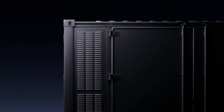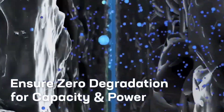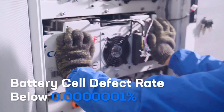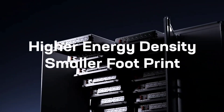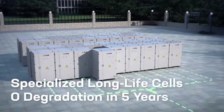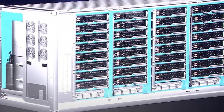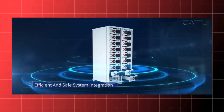CATL has unveiled the Tenor, the world's first energy storage system that can be mass-produced without any degradation over the first five years of use. CATL revealed this revolutionary technology at EOES Europe, the largest and most international trade fair for batteries and energy storage systems in Europe. The Tenor energy storage system experiences no power or capacity degradation over five years, thanks to advanced bionic IES and self-assembled electrolyte technologies, ensuring long-term stability and safety by addressing the risks of lithium metal reactivity and thermal runaway.